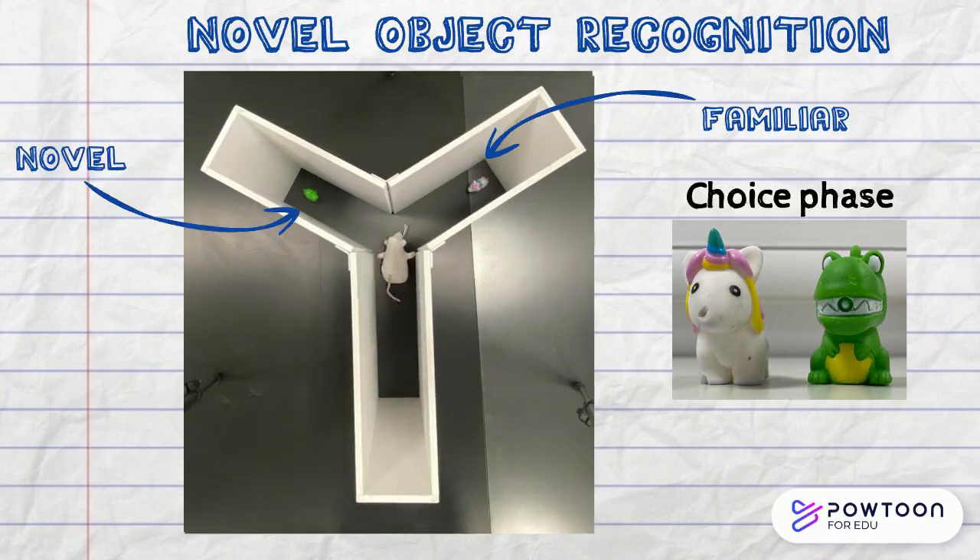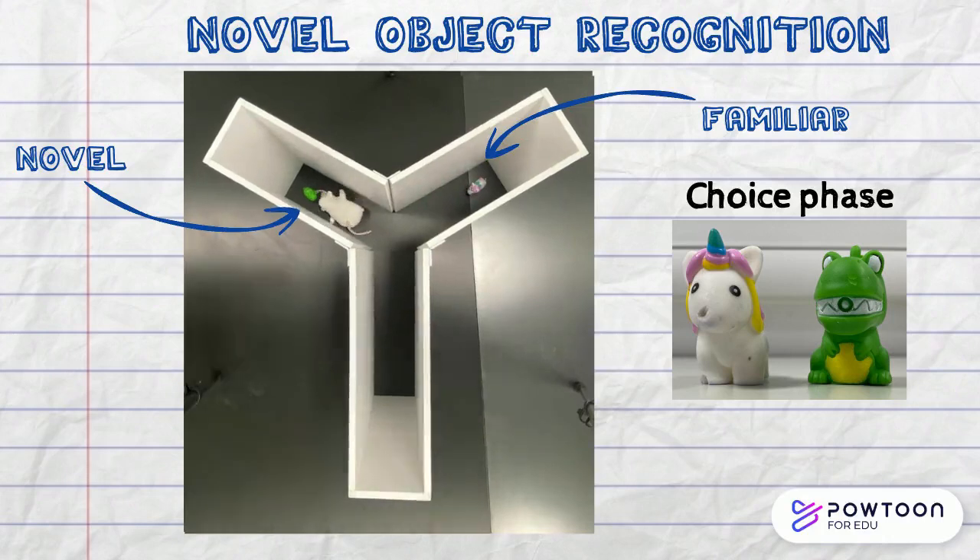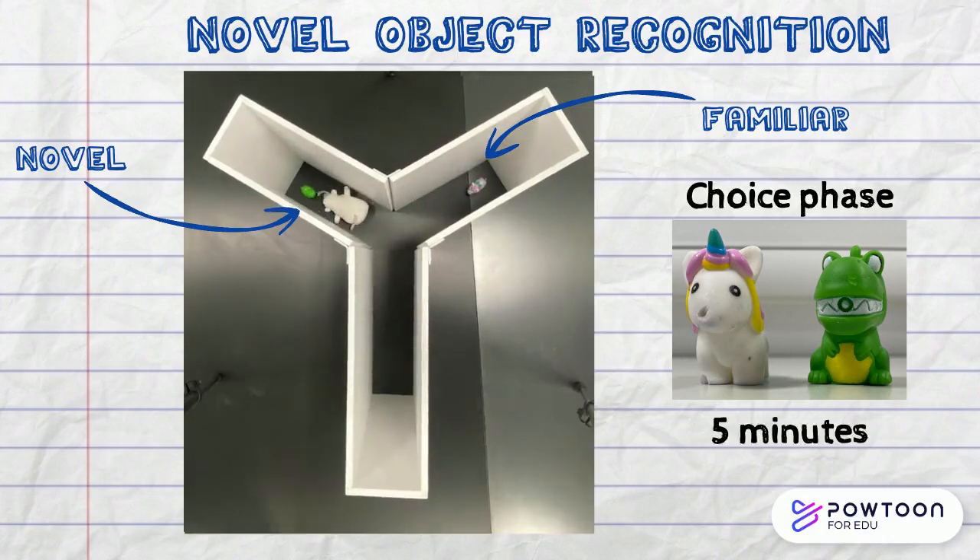In theory, the rodents should remember that they have already seen the familiar object, and then spend more time exploring the new novel object. The rodents are then left to explore for another five minutes.